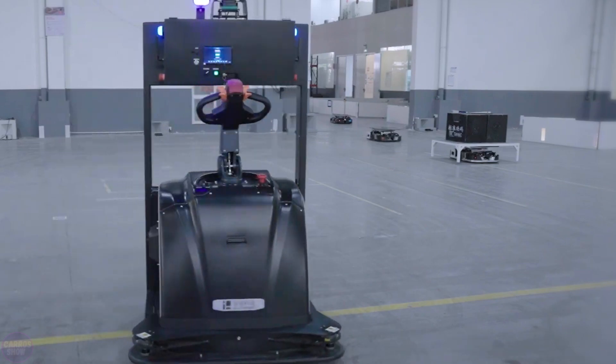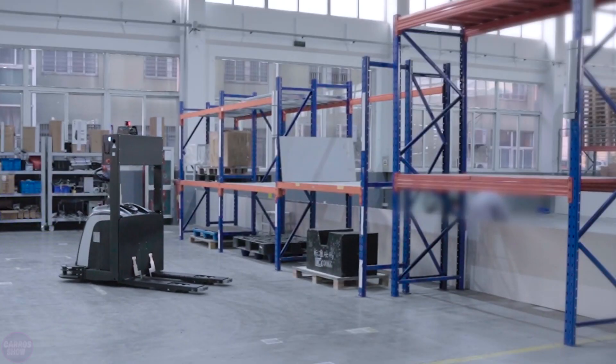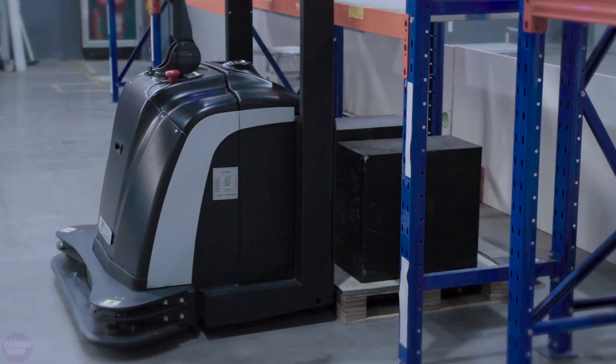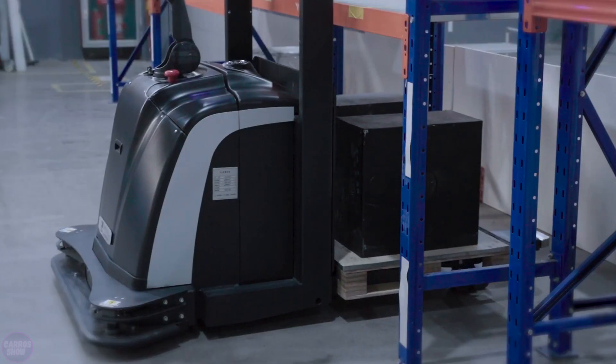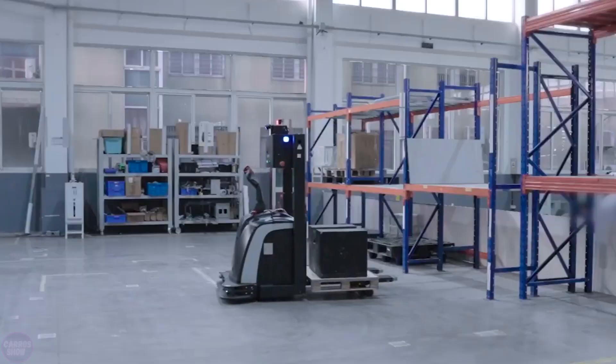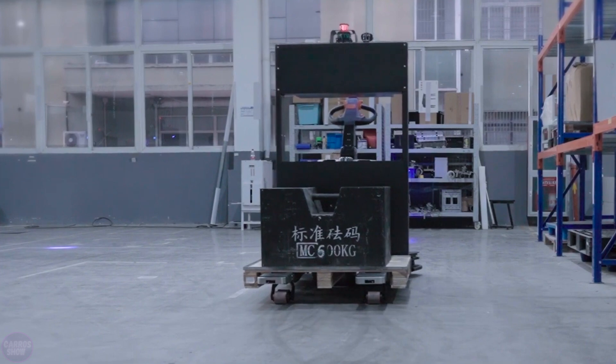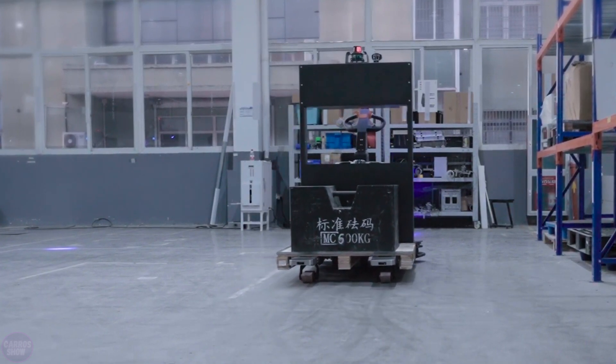Warehouse logistics reaches a new level with the FOLA unmanned forklift by iPlusmobot. This robot is equipped with 3D perception technology, allowing it to handle cargo movement and storage operations without human intervention. The forklift can autonomously detect and navigate around obstacles in its path, as well as stack pallets on racks.